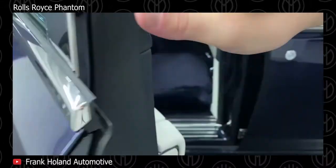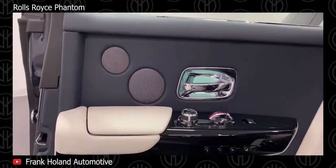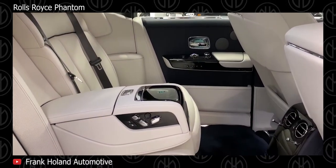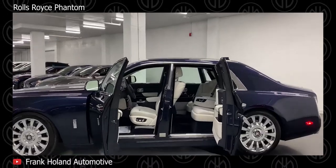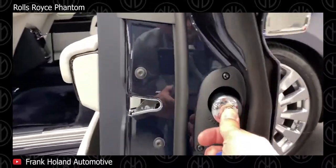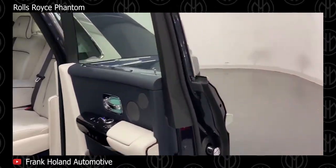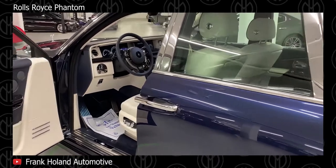Standard features include generous amounts of wood trim and leather, 22-inch alloy wheels, high-tech air suspension, and the most advanced run-flat tyre system yet. The rear cabin can be outfitted with a large sofa-style bench or two individual seats accessed via rear-hinged doors. Legroom is immense and the floor is nearly flat for easy ingress and egress. The infotainment system is similar to BMW's iDrive system with a rotary dial. Safety features include multiple airbags and electronic driver aids. A long-wheelbase version is also available.